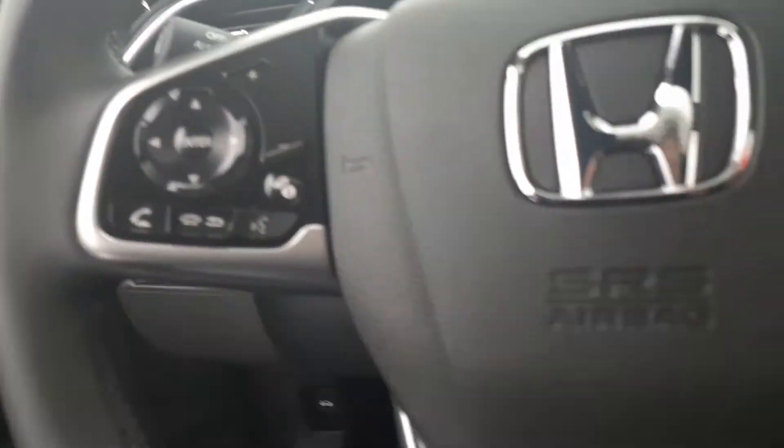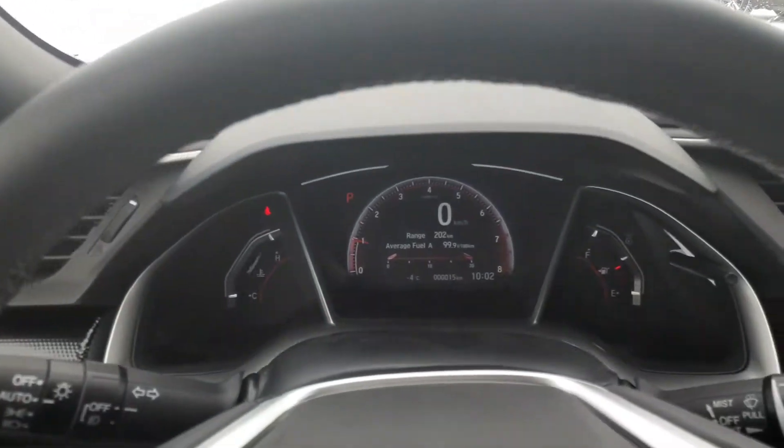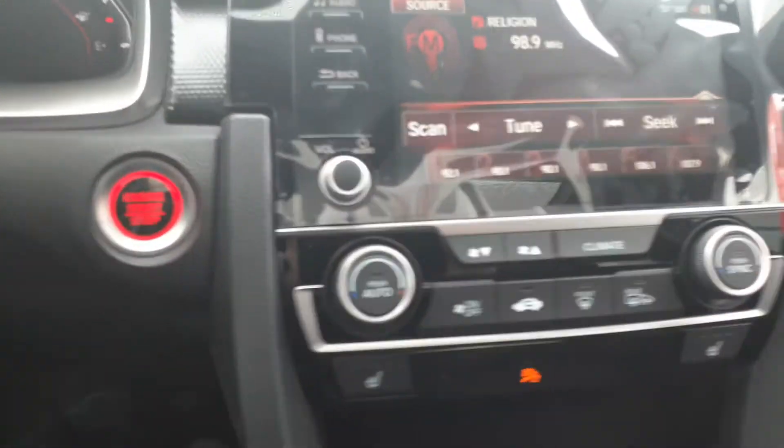On the inside we have power seats, air, cruise, tilt, power windows, door locks, mirrors. It has the red gauges that she had mentioned she liked. Heated seats, sunroof. It still has the all-black interior including headliner, as all the other Sports do.